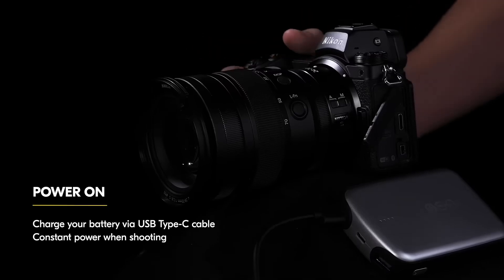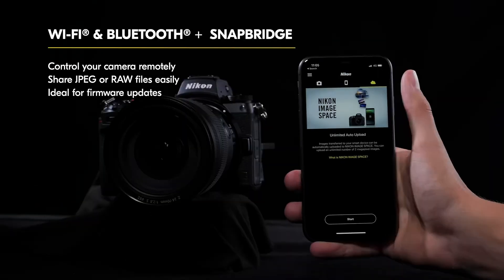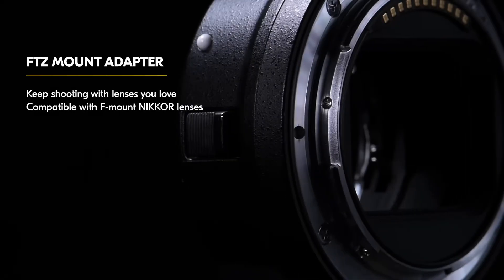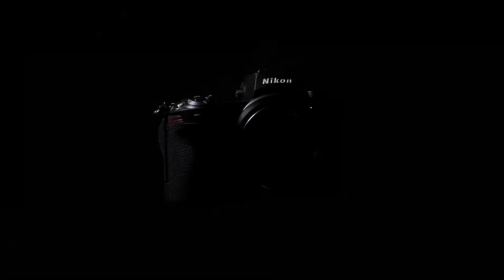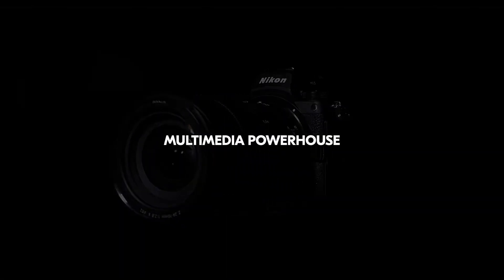If you need more power, it's compatible with a vertical battery grip for extended shooting sessions. It's super comfortable to use with a durable design and intuitive controls. And with compatibility with both Nikon Z lenses and F-mount Nikon lenses with an adapter, you've got plenty of options to explore.